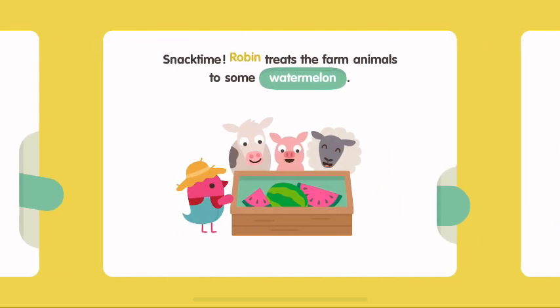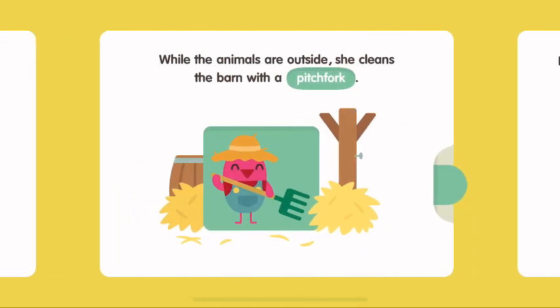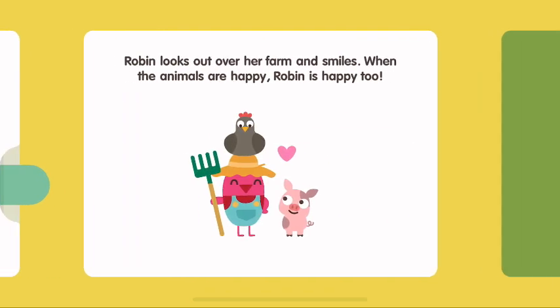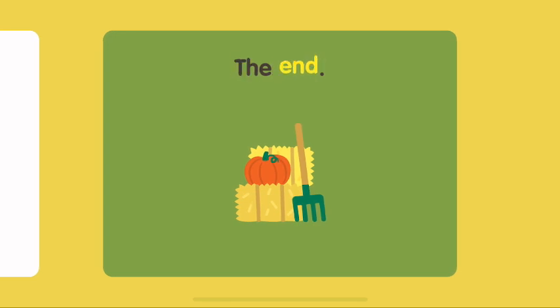Snack time! Robin treats the farm animals to some watermelon. Then, Robin lets the animals outside to enjoy the sunshine. While the animals are outside, she cleans the barn with a pitchfork. Robin looks out over her farm and smiles. When the animals are happy, Robin is happy too. The End.